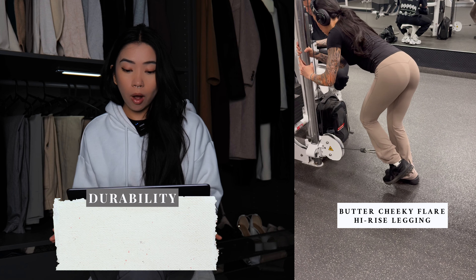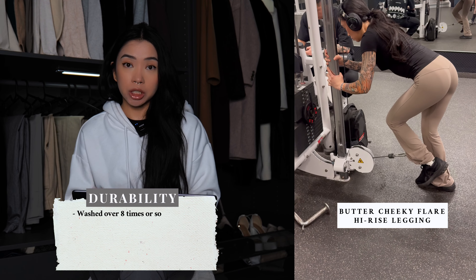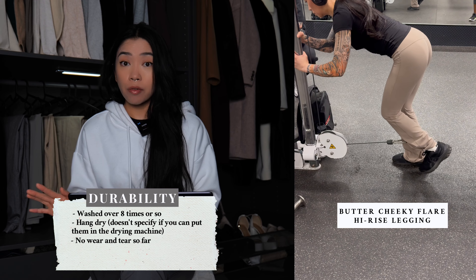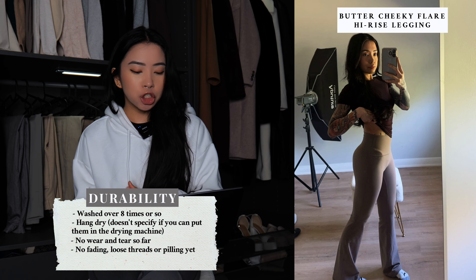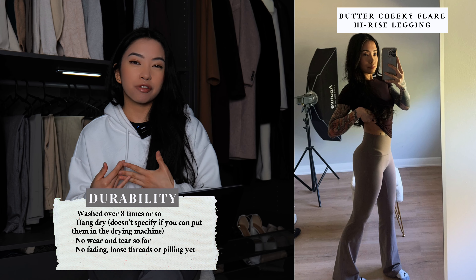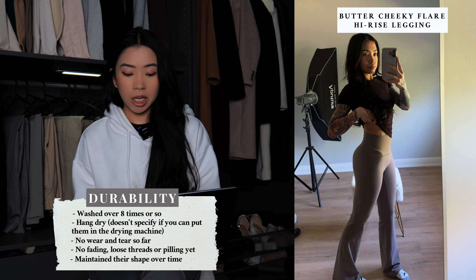Now let's go over the durability of the Butter leggings. I've washed these under 10 times, and the website says you can machine wash them. I almost always hang dry them. So far there's no wear and tear, fading, or loose threads, which is good. There's no major pilling, but I have a feeling they will pill after a few more months of use — I'll make sure to follow up on that. In terms of elasticity, they've definitely maintained their shape.